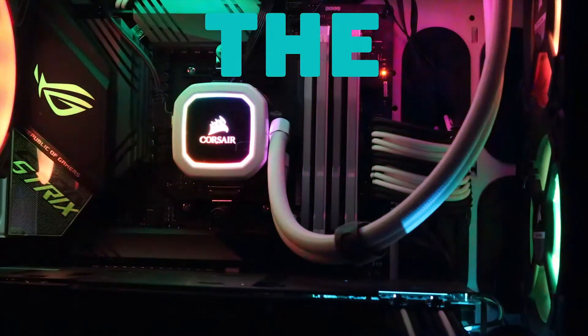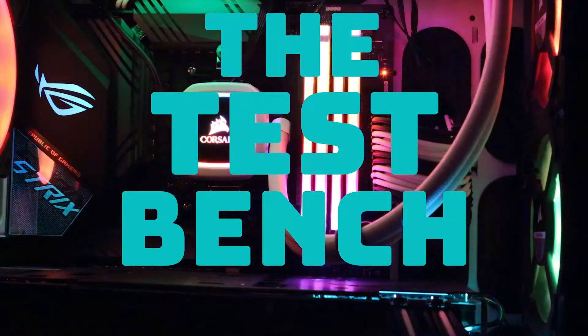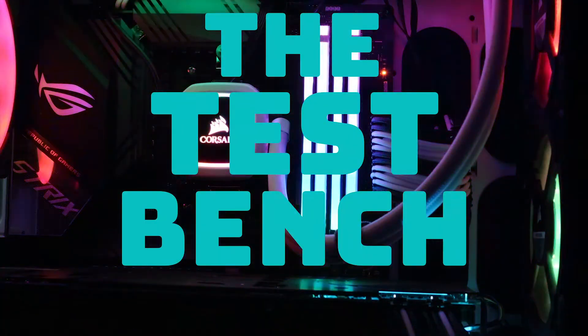I don't mean to startle anybody, but we have a new intro. A few months ago, I replaced my computer — an i7-7700K paired with a GTX 1070 that I called the Magnum Opus — with this monstrosity behind me: an R9-3900X paired with an RTX 2080 Ti that I call Lightbringer.